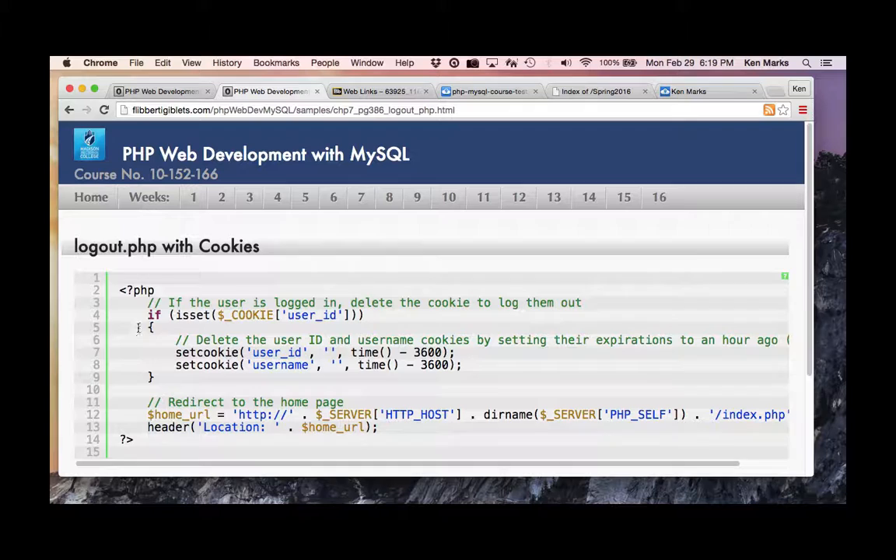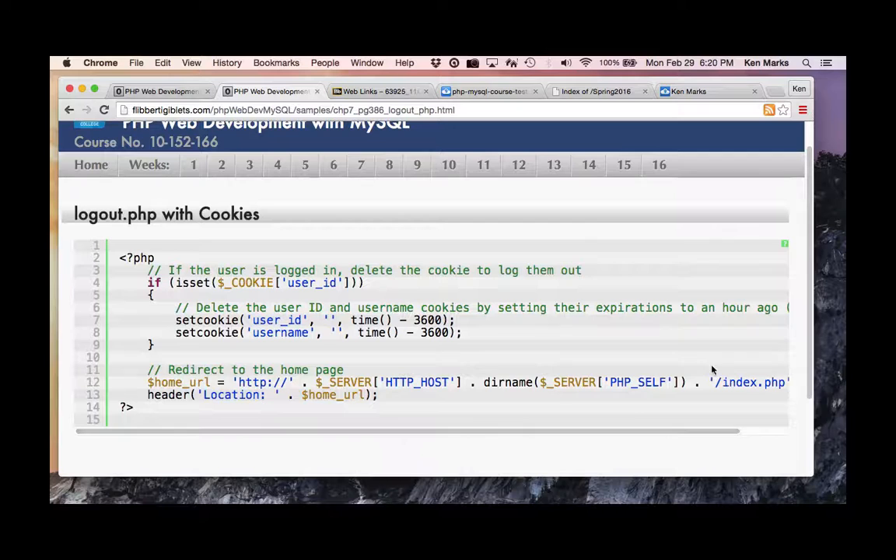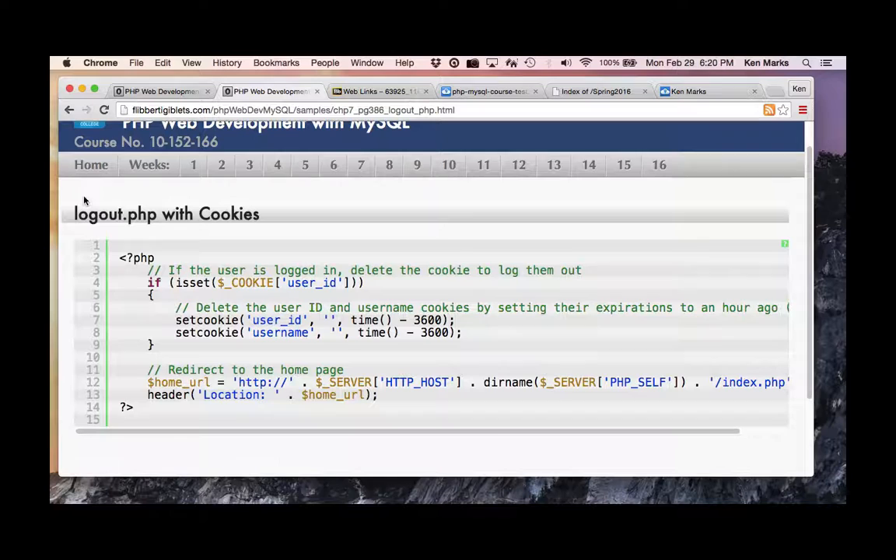Looking at the logout script: the user selects log out, we check if we have a cookie for user ID, set the user ID and username cookie back an hour, and redirect them back to the index page. If there's no time set on a cookie, when the user dismisses the tab or session, the cookie goes away.